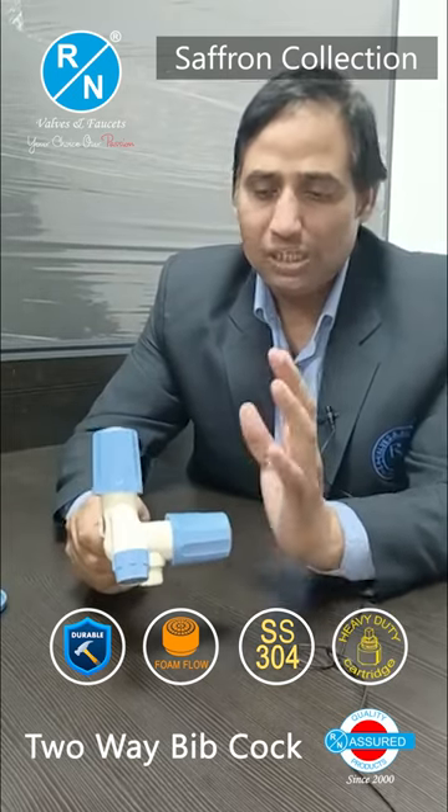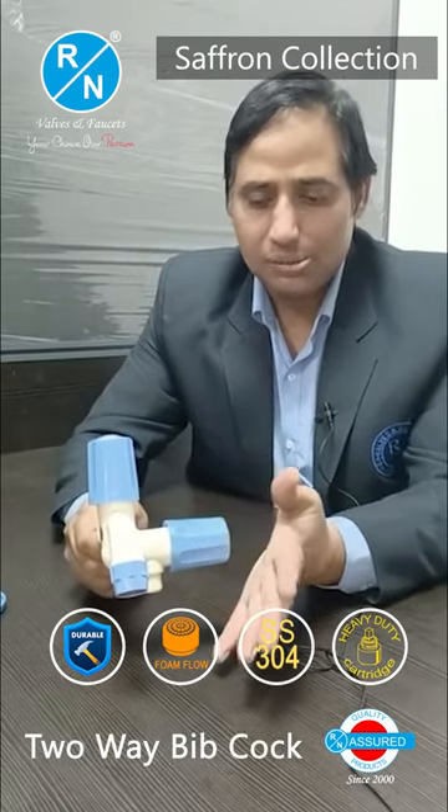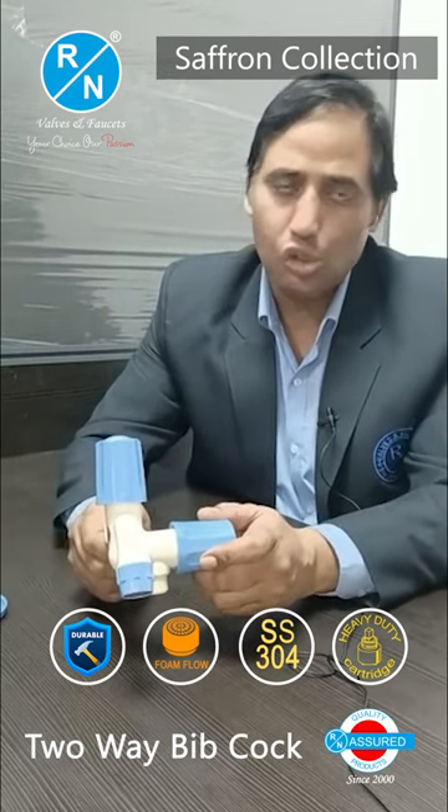The water flow will be increased. The temperature range of the water flow will be more than 90 degrees to minus 5 degrees. No problem will come and no defect will come.